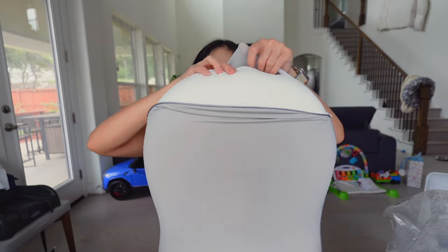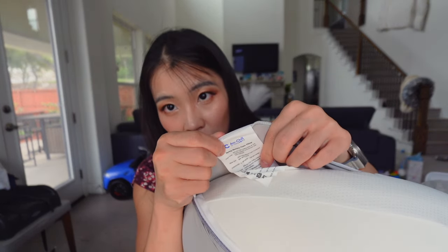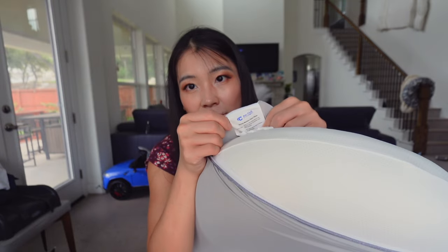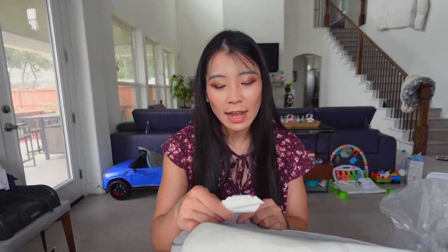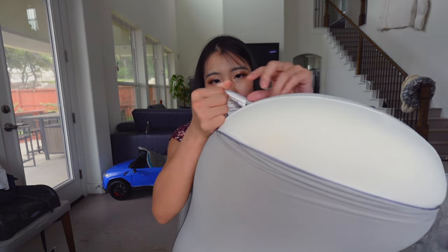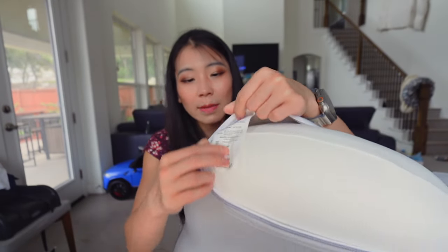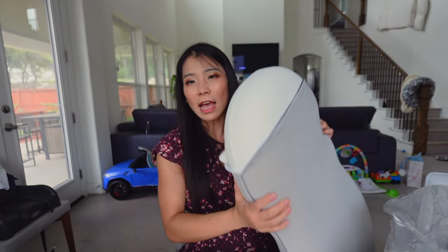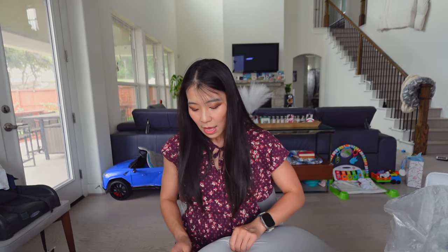It also uses Arc Chill technology for the pillow case. I've actually gotten a lot of items from different brands on Amazon that use this Arc Chill technology — cooling comforters, cooling blankets, cooling pillow cases — and ever since I started using those things, it's very hard to go back to normal ones.